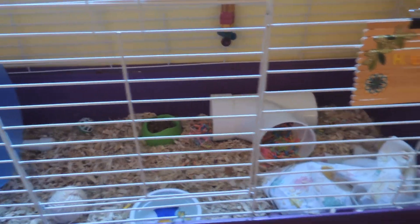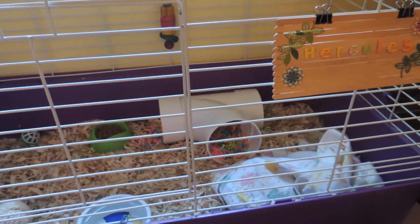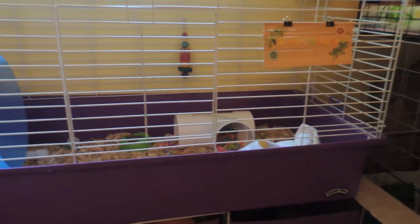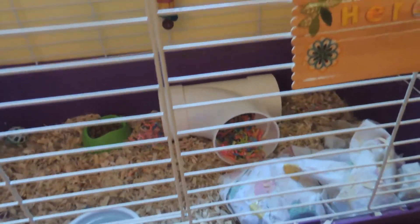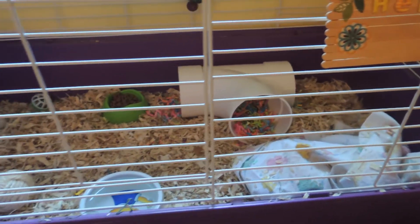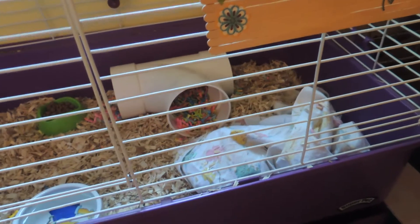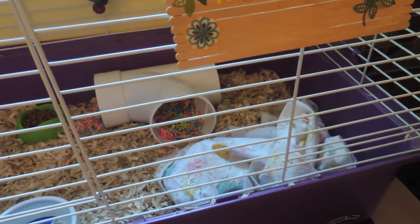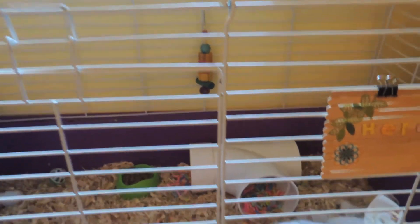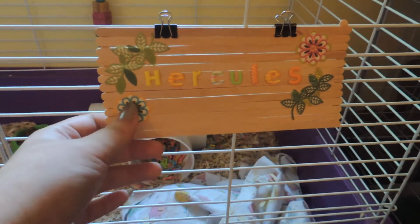Last but not least, we have Hercules's cage. I thought I'd include this cage tour with the guinea pig ones since a lot of viewers asked me to show it. This is the extra large Super Pet cage. I get questions about why I don't give him a C&C cage — it's mainly because Hercules moves around a lot. In the winter he can't always stay in this room, and since he'd be near my dog, he needs a really secure, heavy metal-wired cage.